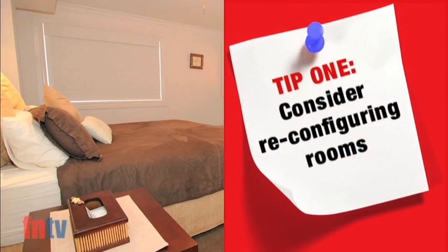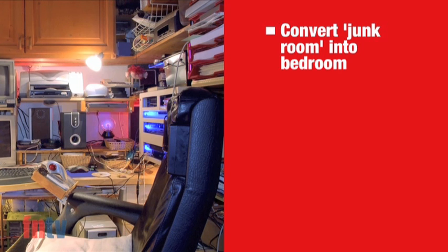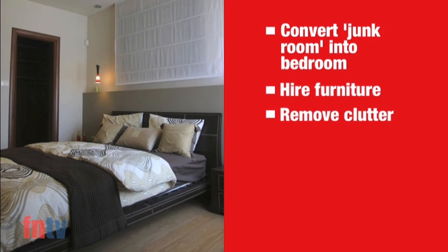If you are advertising a three bedroom home, make sure that's exactly what the buyer sees when they arrive. Think about converting the junk room back into a bedroom. It's as simple as hiring some extra furniture and removing the clutter.